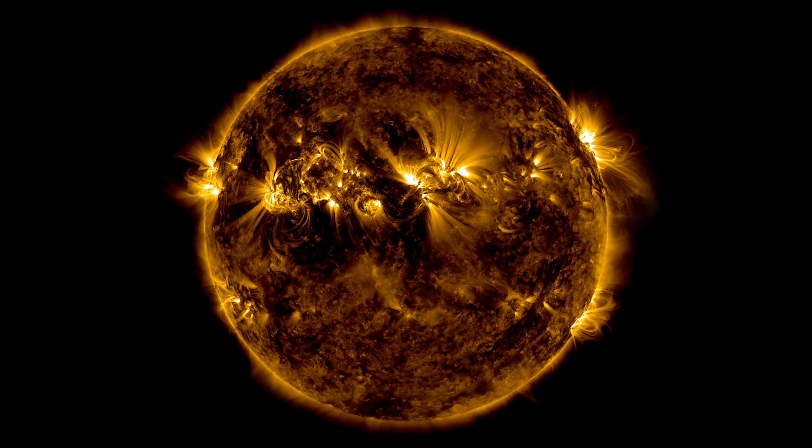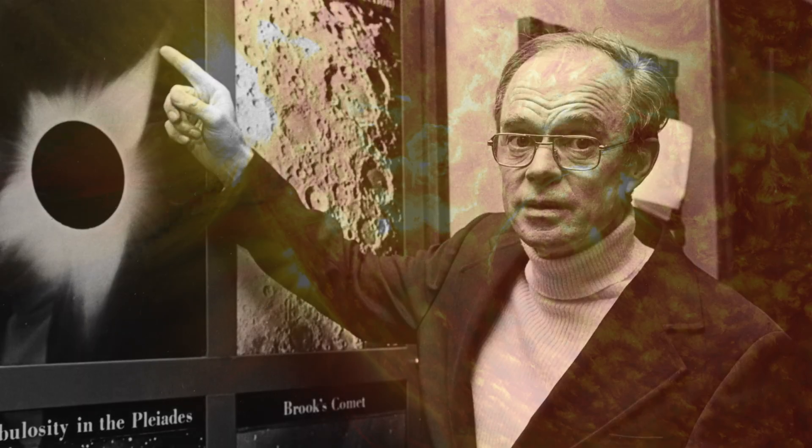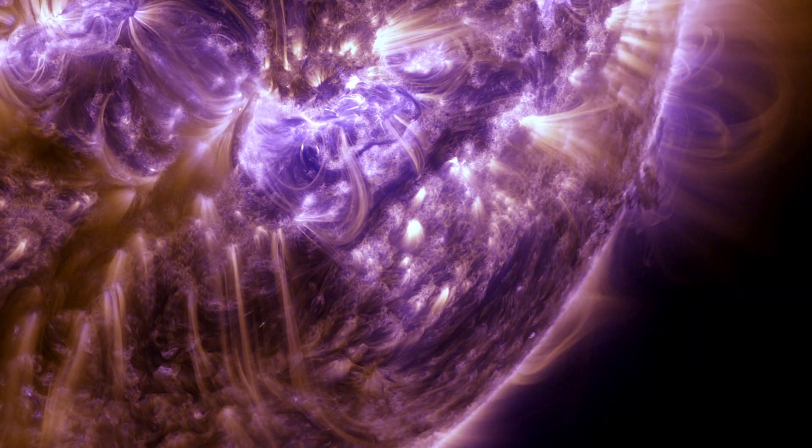We really don't know what we're going to find until we get there. In 1958, Gene Parker had an idea that the area around the sun would behave in a certain way.